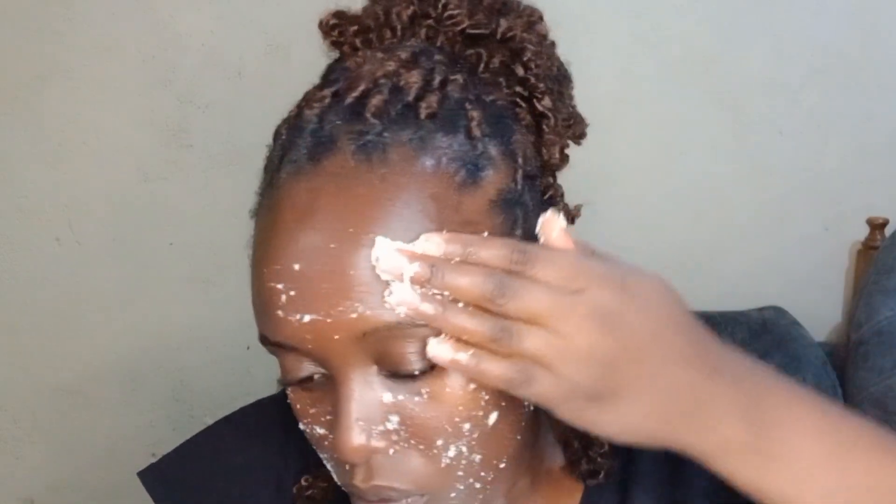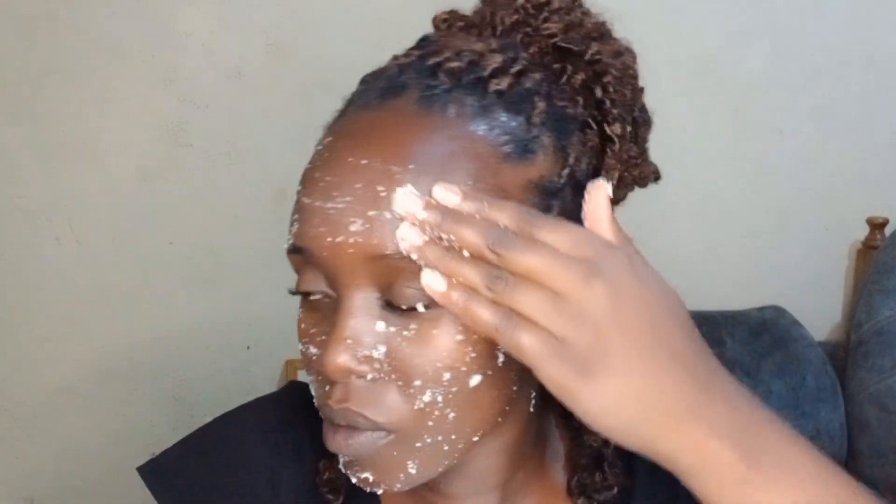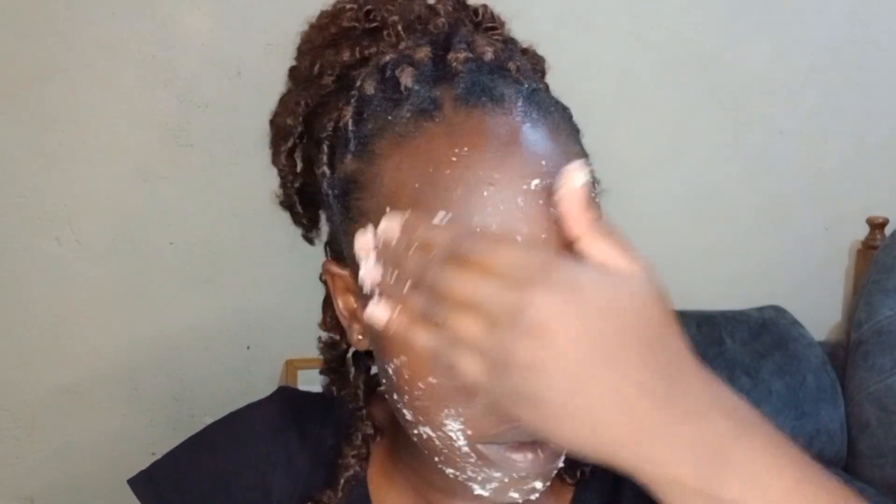Remember, we are doing this every day so you don't really need to rub it. Maize flour is usually a little bit rough so you don't need to scrub your face, just apply it. Instead of scrubbing, keep on applying — just apply, apply, apply. You can see it is clearing the dirt.